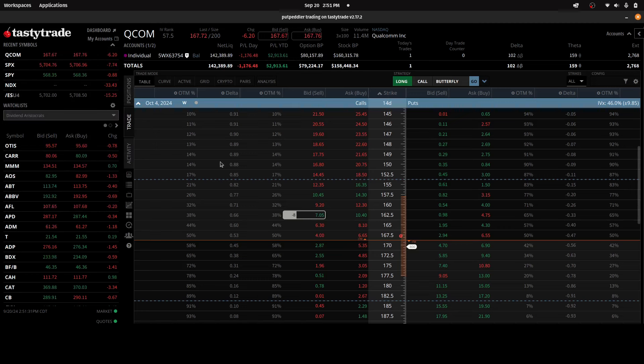So let me replace this order and go down a couple pennies. All right, so that's filled — actually, it's partially filled. Wait, was it partially filled? No, it's filled. Okay, so eight short calls now at 162.5 on October the 4th.